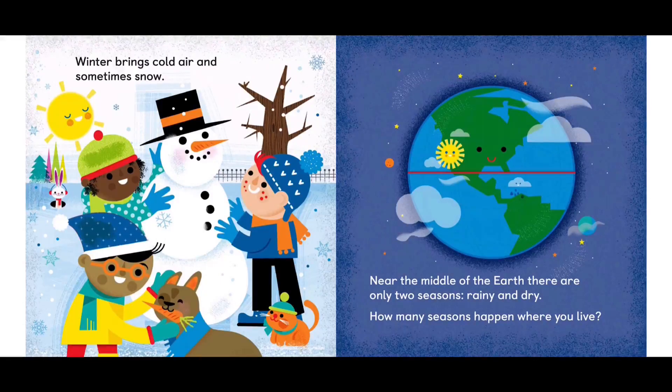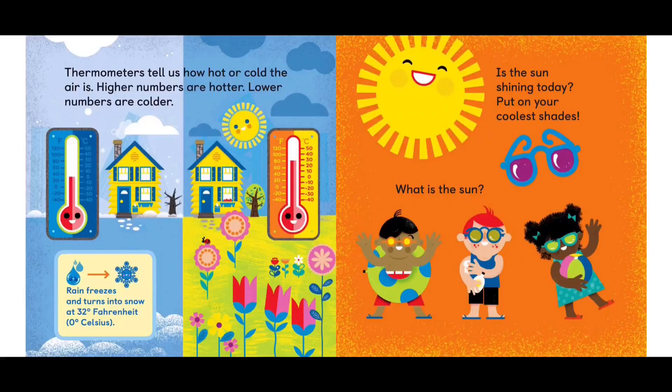Near the middle of the earth, there are only two seasons: rainy and dry. How many seasons happen where you live? Thermometers tell us how hot or cold the air is. Higher numbers are hotter, lower numbers are colder. Rain freezes and turns into snow at 32 degrees Fahrenheit. Is the sun shining today?